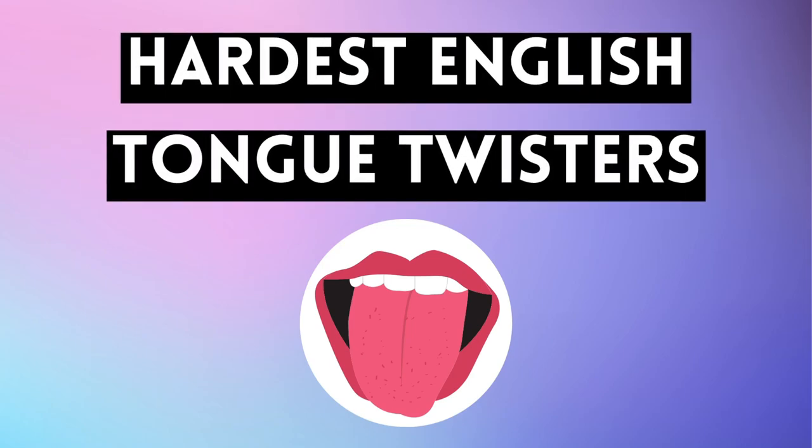Hi everyone and welcome back to Easy Peasy English. Today we'll be looking at the hardest English tongue twisters. So let's get ready and remember to pause the video if you need more time to practice.